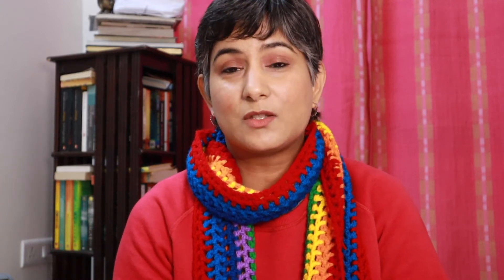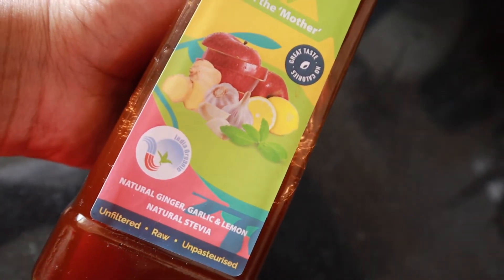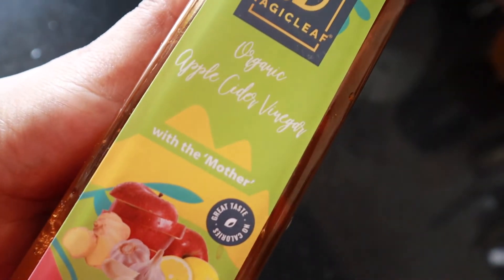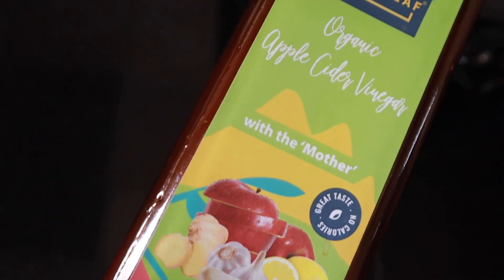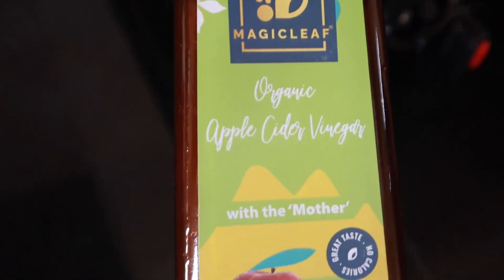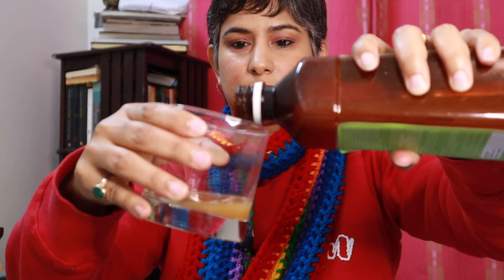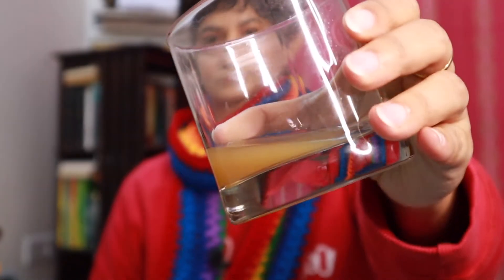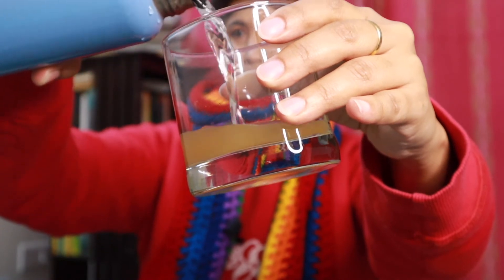Magic Leaf ACV is scientifically formulated and contains the right proportion of real ginger, real garlic, and real lemon that retain all the bioactives and volatiles, along with the mother of vinegar, to deliver real functional benefits for your health. This mother of vinegar is packed with enzymes, proteins, and antioxidants that have innumerable health, wellness, and beauty benefits, and is proven to deliver powerful functional benefits for heart health.